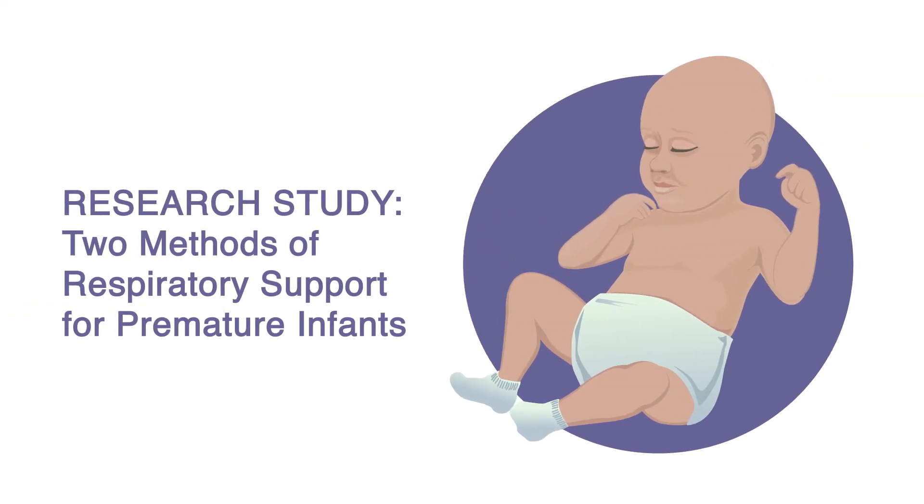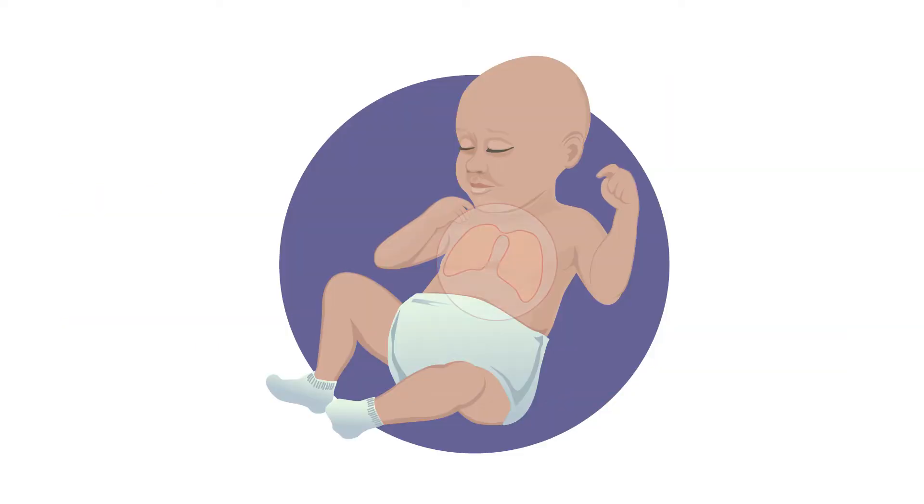This is a study to measure the differences and similarities between two methods of providing respiratory support for premature infants between 23 to 28 weeks gestational age. Information from this trial may allow earlier transition to a more preferable method of support. Many premature infants require respiratory support to ensure that their lungs remain expanded and are able to receive enough oxygen.